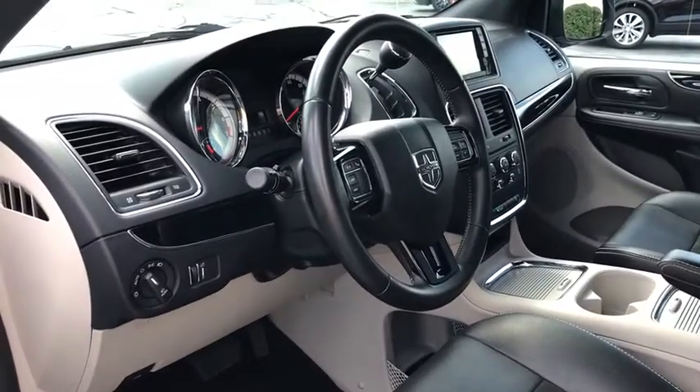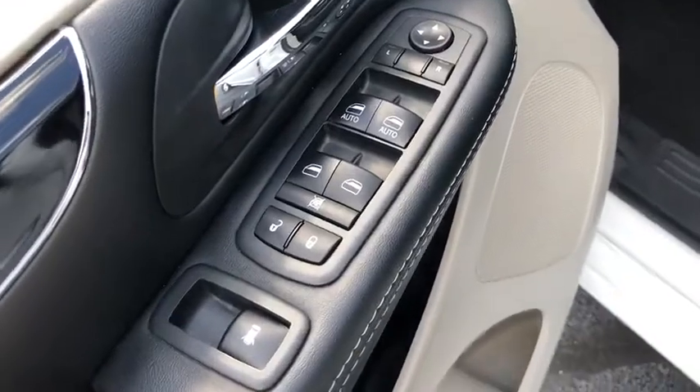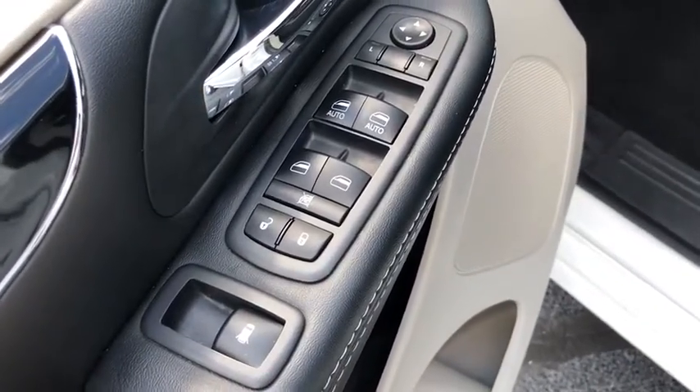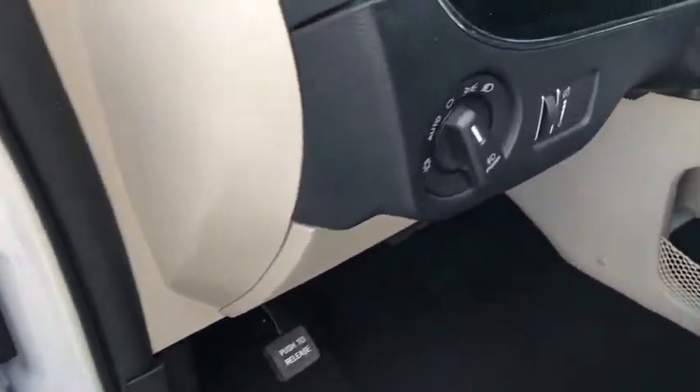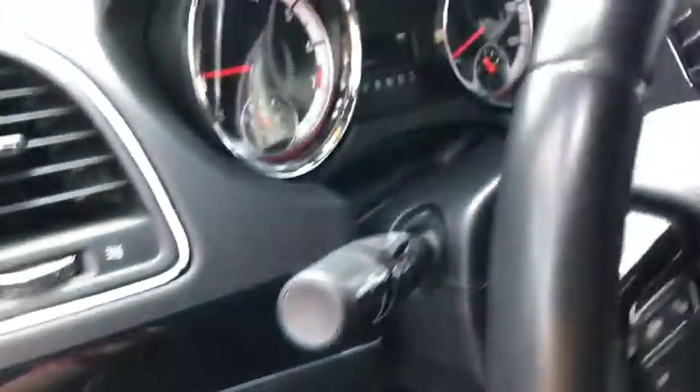This vehicle has less than 45,000 miles. Here are some of this vehicle's great options: remote engine start, steering wheel audio controls, keyless entry, backup camera, traction control, stability control, and power liftgate.